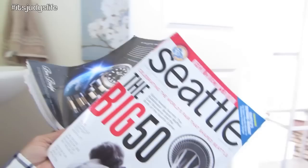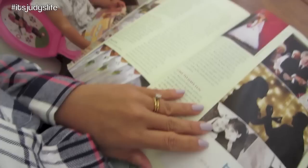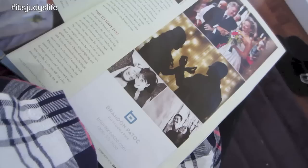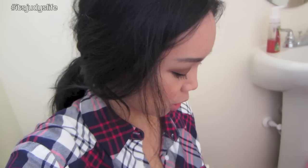I just so happened to stumble upon an ad from Brandon Pawtuck — he was our photographer for our wedding. And look, I found our photo. That's cool. Anyway, he is an awesome photographer. If you're in the Seattle area, I do recommend him. Looks like there's no poopy second time around.